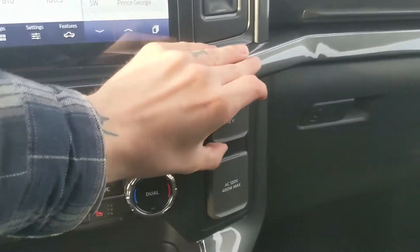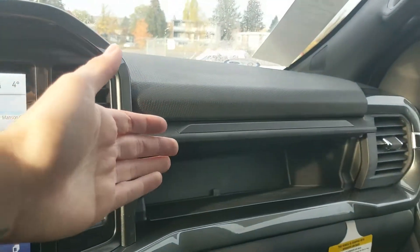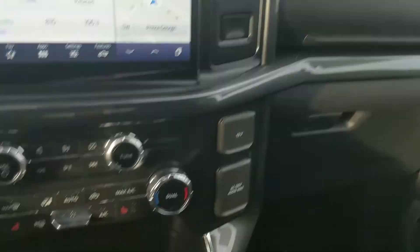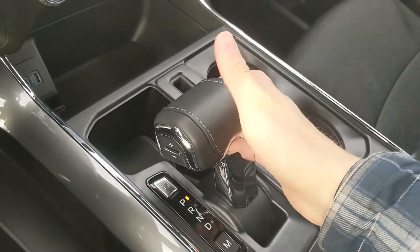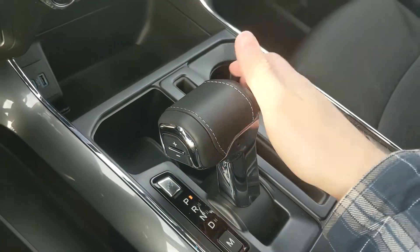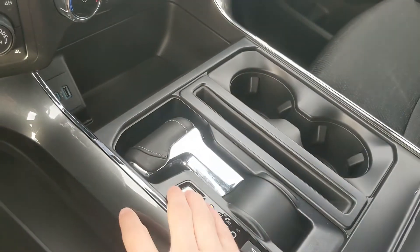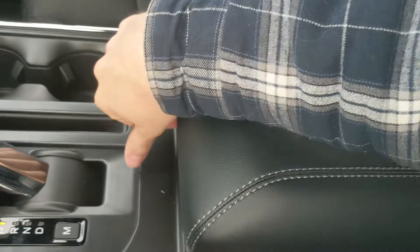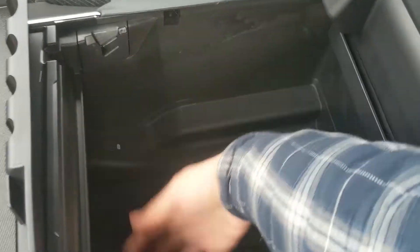Moving on to the right, you have a 12 volt and 120 volt power outlet as well as a compartment up here for more storage. Moving down, you have a cubby area with a USB and USB-C, and then you have your main shifter with select shift on the side so you can manually shift through your gears, and it can be collapsed out of the way for an open space. You also have two cup holders and your lockable center compartment slash armrest with a removable tray and a ton of room inside, including another USB and USB-C.